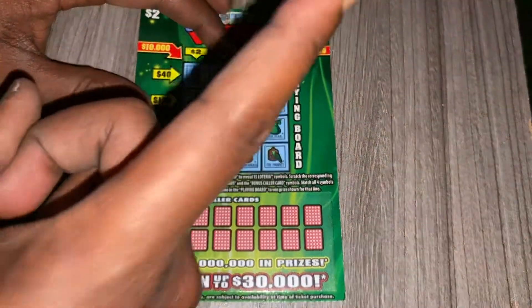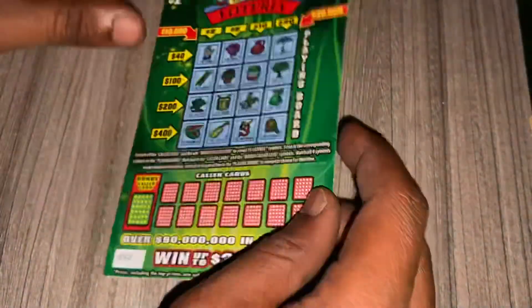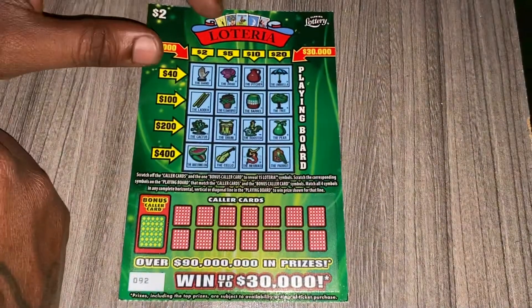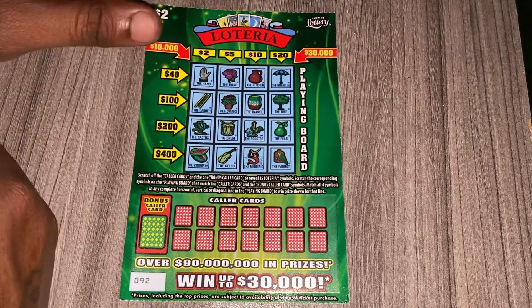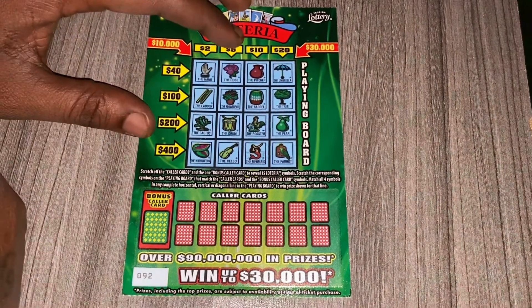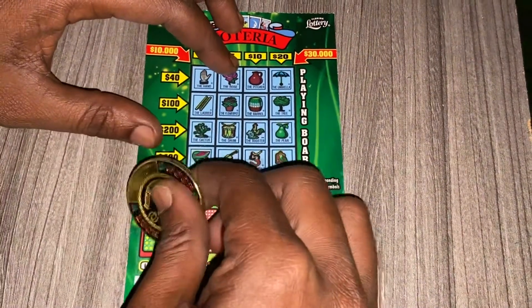The most I ever won on this ticket was 70 bucks, and I only won that one time which I was surprised. The odds are one in four out of 63, so the odds are not too good but not too bad either. I'll be using my good luck coin to give me some luck. You never know — let's see if I can win my money back on ticket 92. Wish me luck, and that's what the bonus color card is.